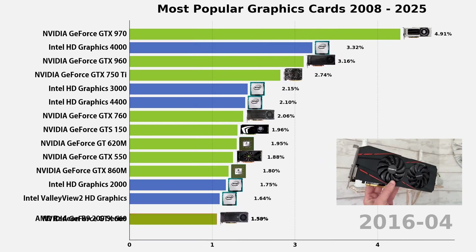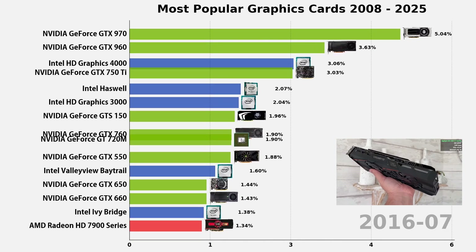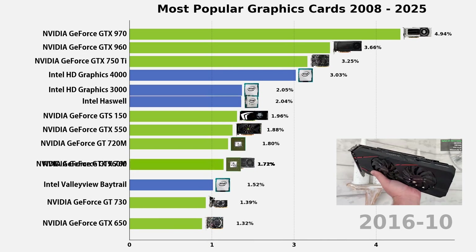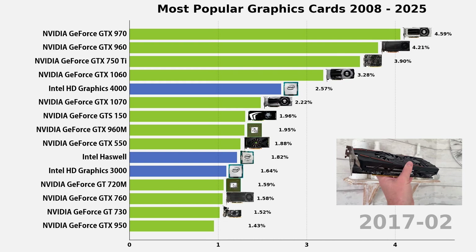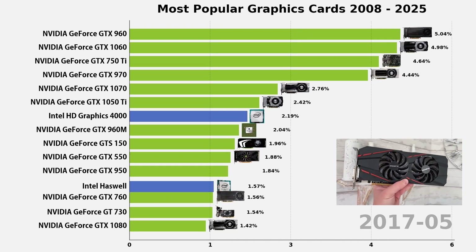Then came the GTX 1060 in 2016. Based on the new Pascal architecture, it offered GTX 980 level performance at half the price and power draw. It became the most popular GPU in the world, dominating the Steam hardware survey for years. If you played PC games between 2016 and 2020, you probably owned a 1060.